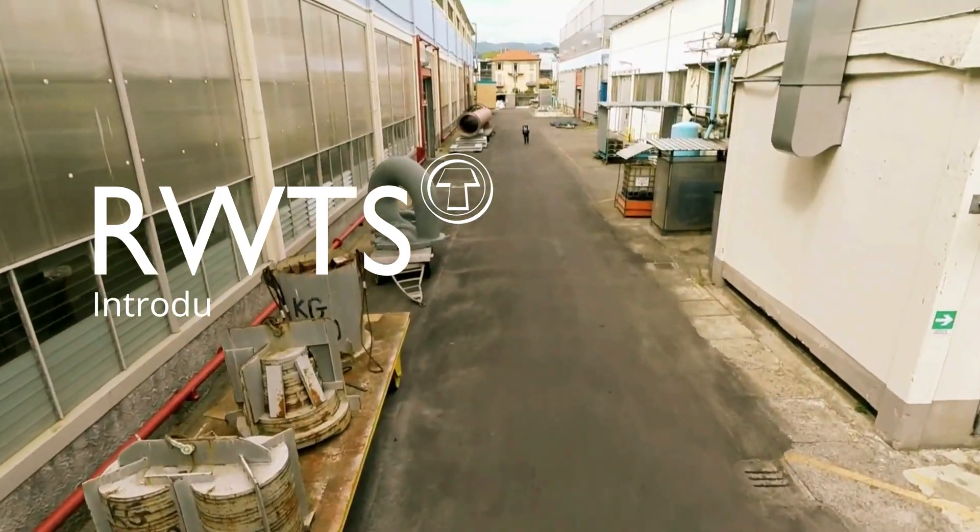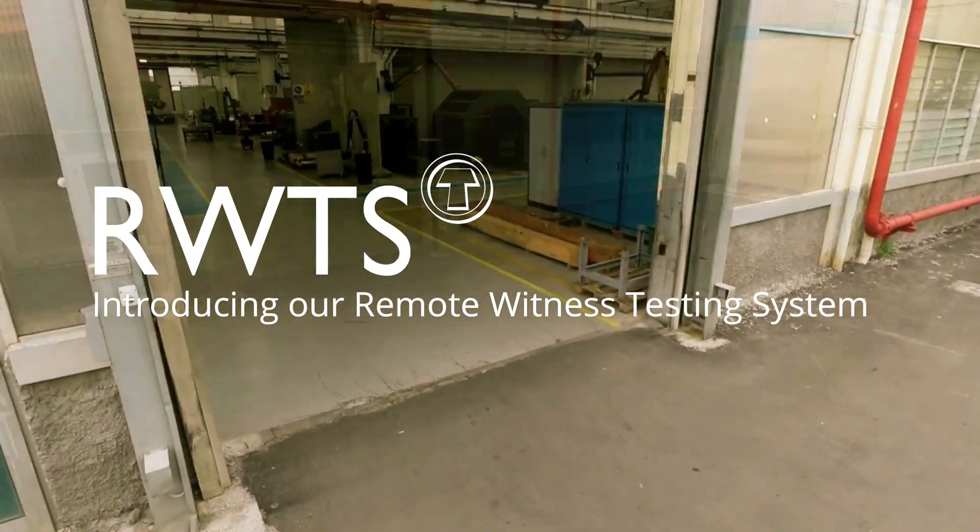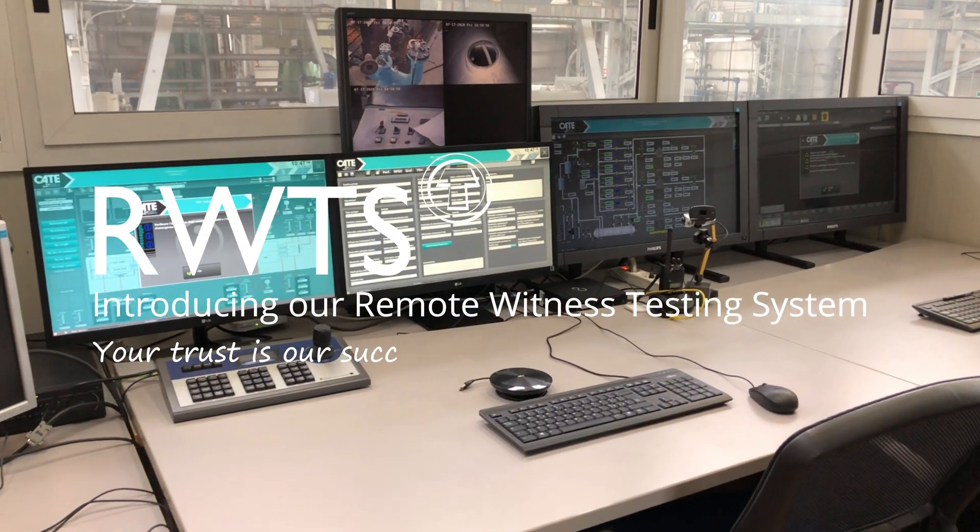RWTS. Introducing our remote witness testing system. Your trust is our success.